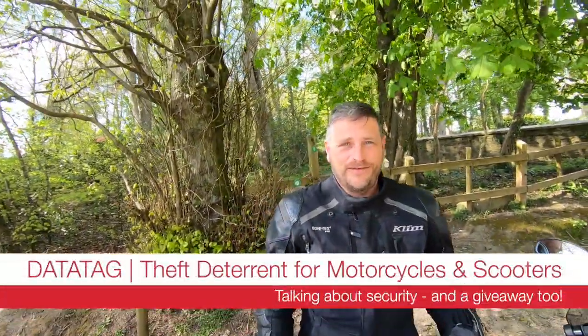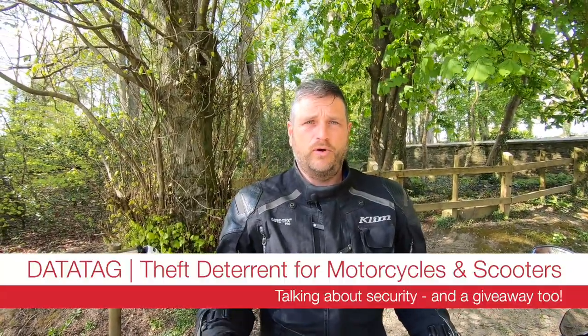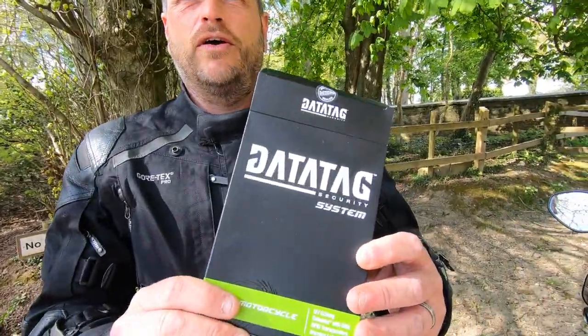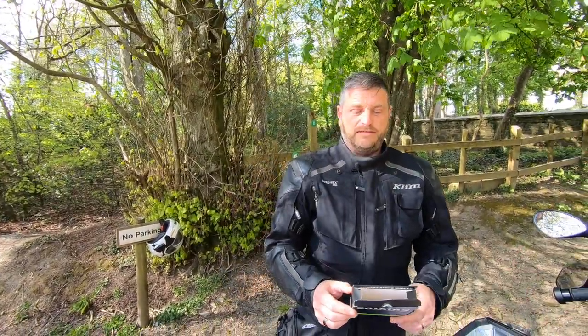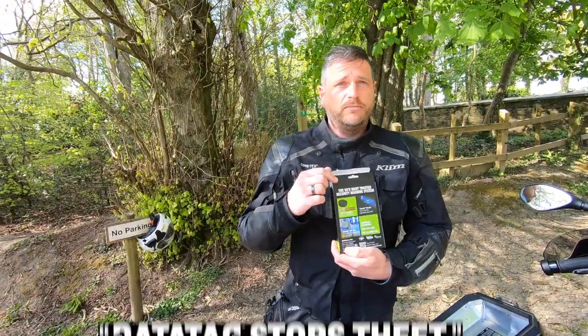Hello, welcome to another RiderCam TV video. Today we've got something a little bit different, something really important — it's Datatag. We were speaking to our friends at Datatag, and some of you might not know what it is. You might have seen it all over bikes but not know what it is. It's the UK's most trusted security marking system.